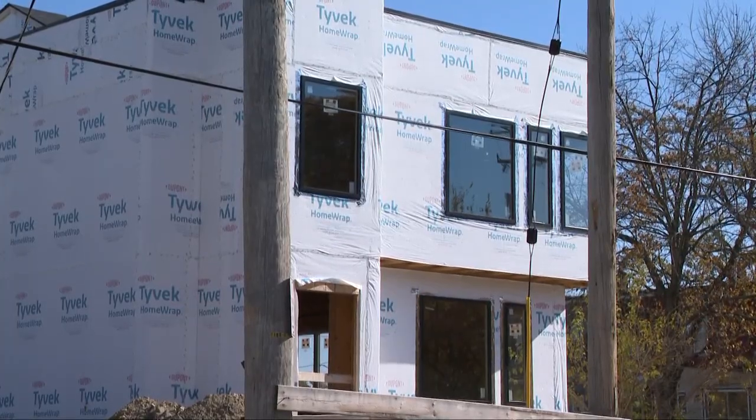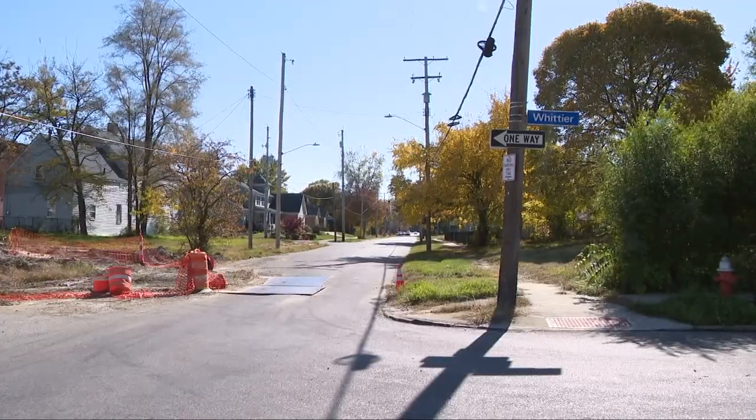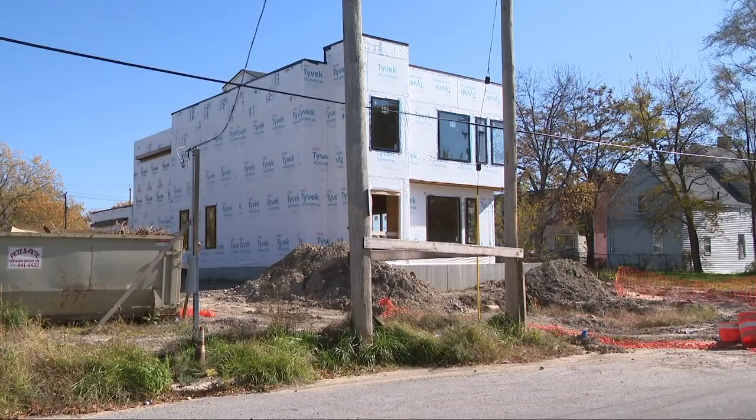The Huff neighborhood is where Frontline Development Group, a minority-owned and female-led real estate development firm, is building 300 units of mixed housing. We believe this is going to spark more economic development in terms of home ownership and jobs, so we're excited about that.